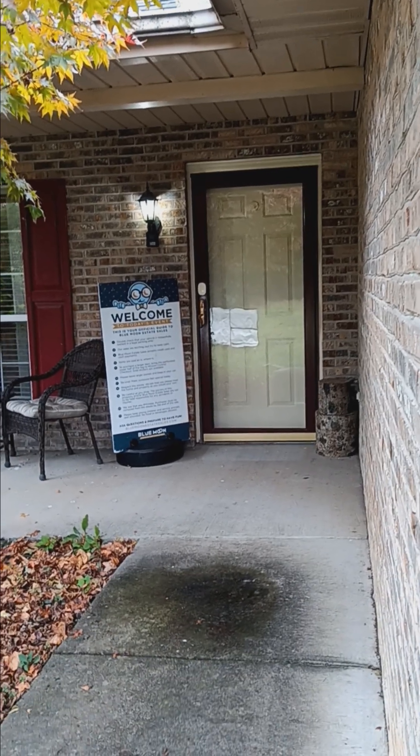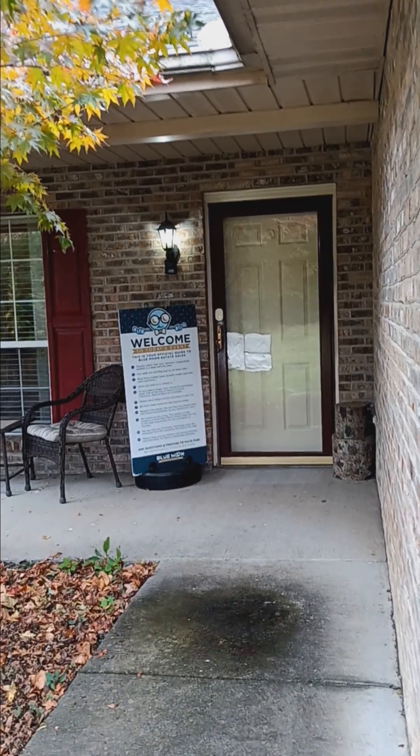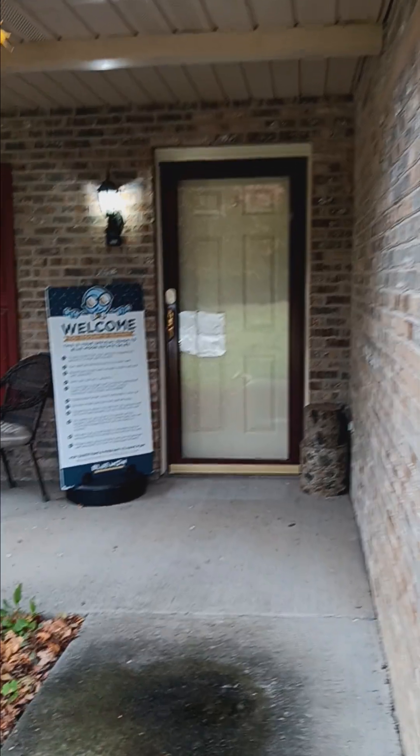Hello Blue Moon shoppers. We are out in Maryville for one of our two sales this weekend. We have some really cool things to show you, so let's go take a tour.